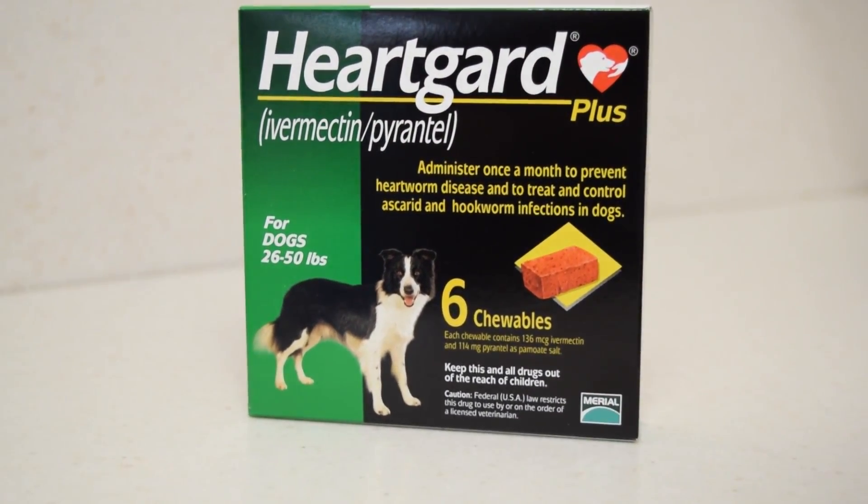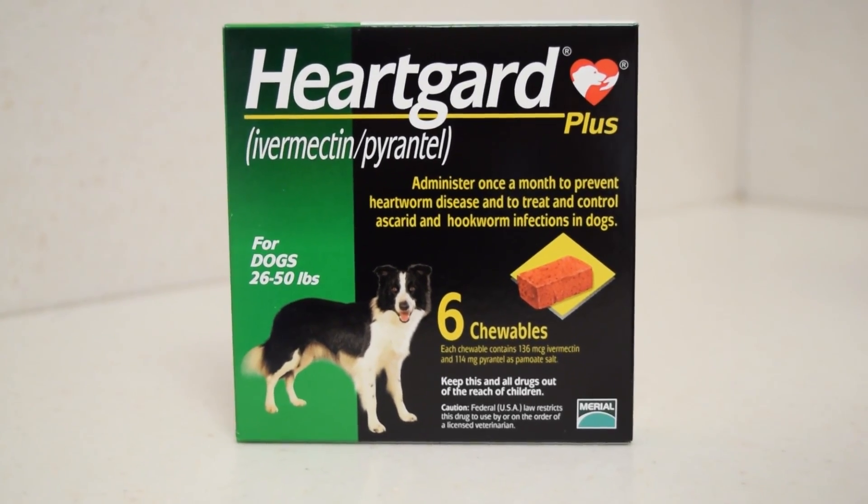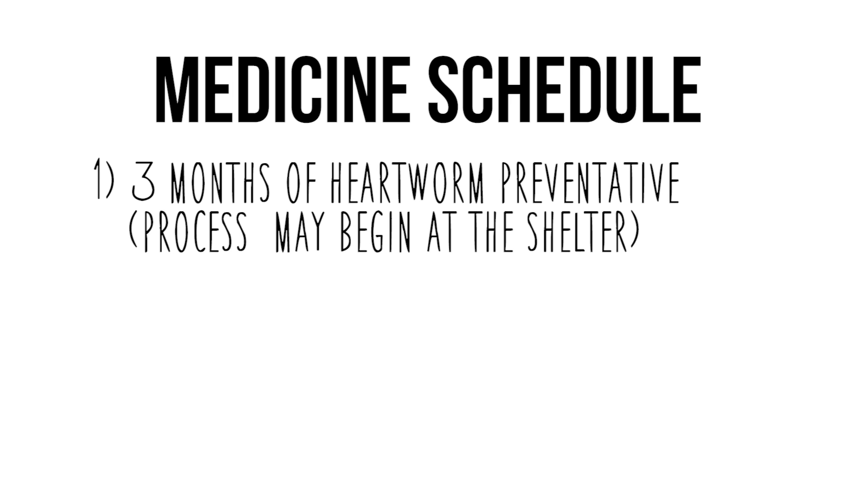Prior to adoption, your dog will be given its first dose of heartworm prevention here at the Humane Society. Depending on how long your pet has been here, he or she may receive another dose of heartworm prevention. This medication not only prevents more mosquitoes from infecting your pet, but also starts the treatment process by killing the baby worms in his or her blood.